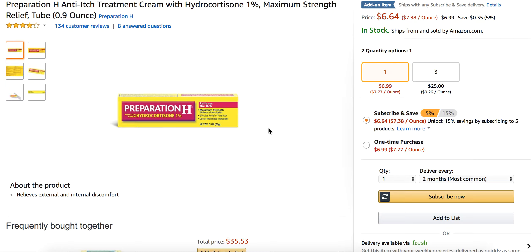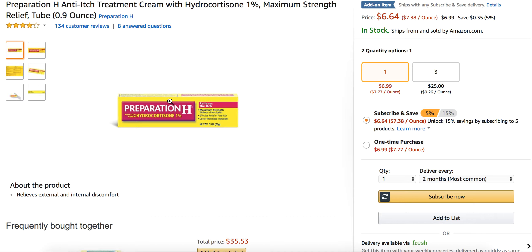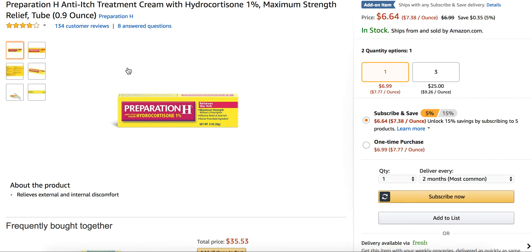There are some other creams and hemorrhoid wipes that you should definitely want to take a look at. One cream would be another Preparation H cream — not this one, this is obviously the hydrocortisone one. The other Preparation H cream is a maximum strength cream that has lidocaine in it and also phenylephrine. Lidocaine is a topical anesthetic that will numb the area, so that's something you can use as well.